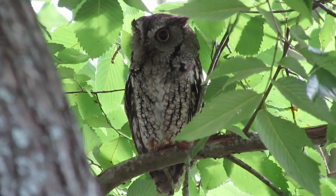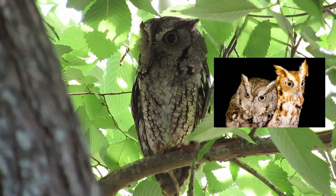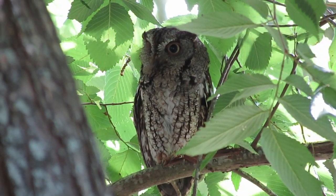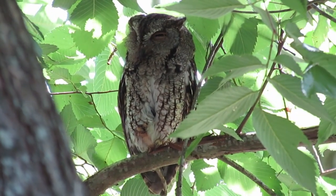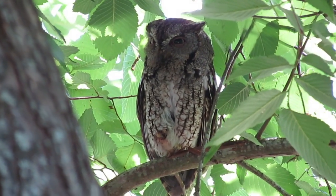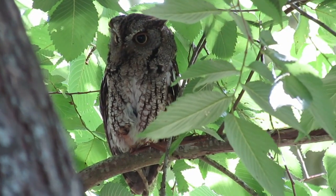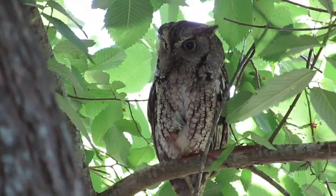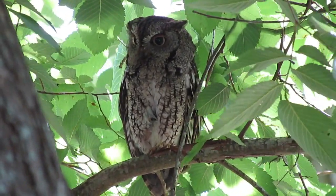Like most raptors, male Eastern Screech Owls are smaller than females and are more agile flyers and hunters. Though the male is smaller, his voice is deeper than the female's. When nesting, the female stays in the nest hole except for brief dawn and dusk excursions, and she and the nestlings are fed by her mate, though it is the female who tears the prey into small bits for the babies. Eastern Screech Owl pairs usually are monogamous and remain together for life, though some males will mate with two different females — the second female may evict the first, lay her own eggs in the nest, and incubate both clutches.